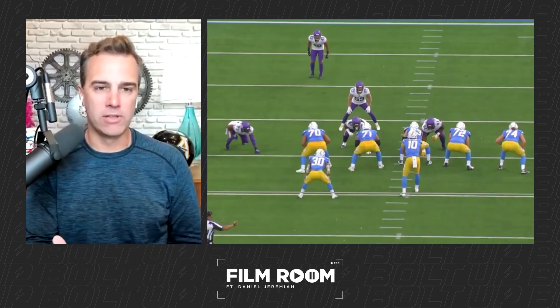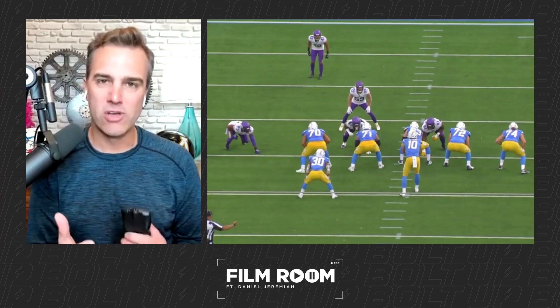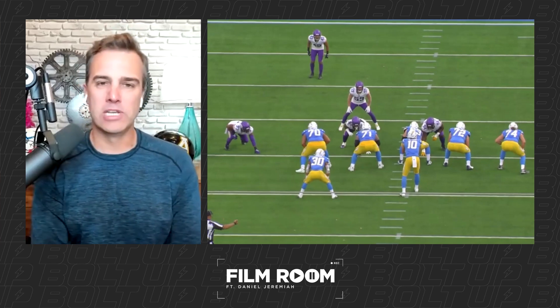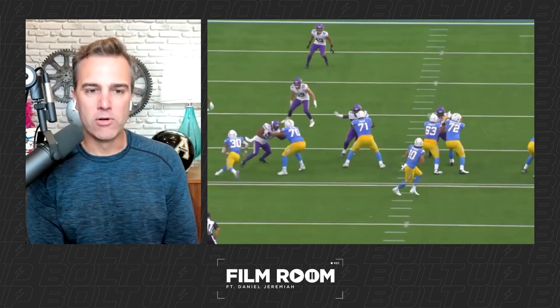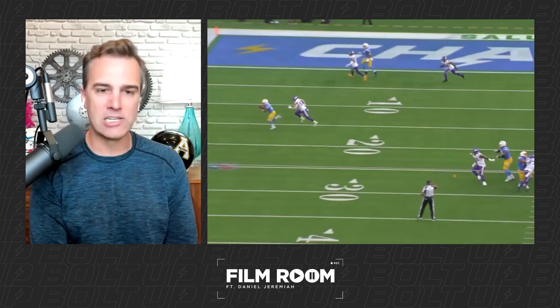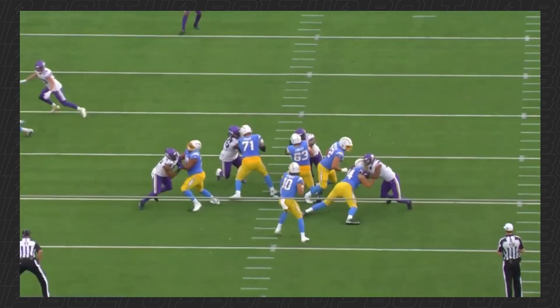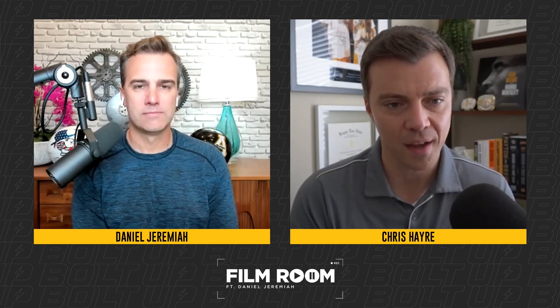I want to show you the ability Slater has to anchor. When you're evaluating offensive linemen, you'll see alignments like this wide alignment from Everson Griffin coming off the left side — that's speed to power, guys getting into your chest. Can you anchor, can you drop your weight? This play is a great example of Slater's anchor — watch the hands get inside by Griffin; usually when you get your hands inside you walk him back to the quarterback. But Slater drops his anchor right there, the play is over, and Herbert gets a clean pocket to get the ball out to Austin Ekeler in the flat.